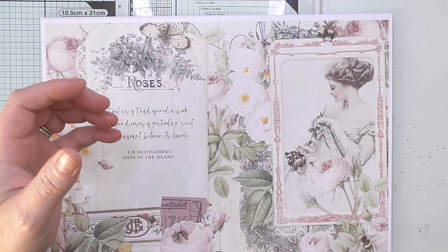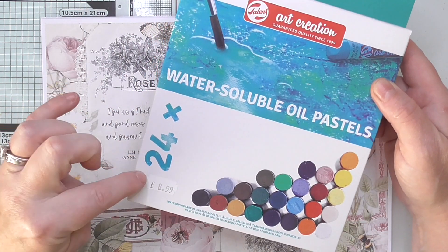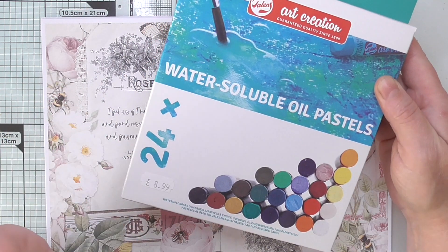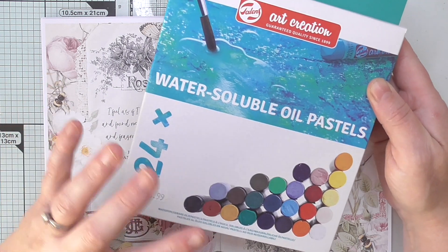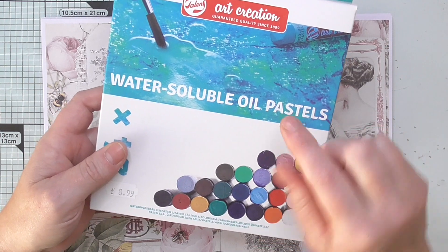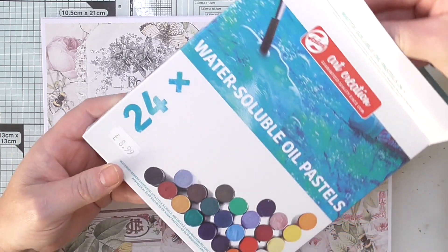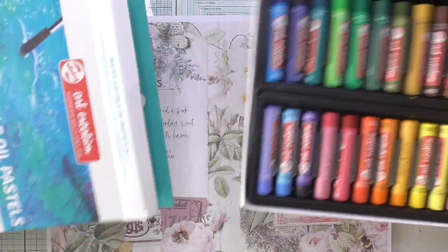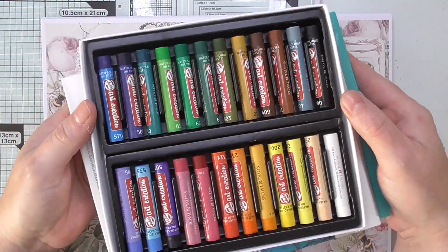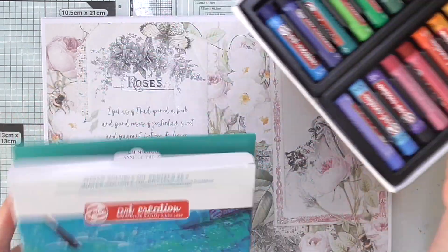I recently bought some lovely water-soluble oil pastels. These are the same thing as the Tim Holtz Distress Crayons — they react to water — but the price for 24 is £8.99. They don't call me scrimpy for nothing! It's things like this that I buy to try and do new tutorials and show you new things to keep it interesting.